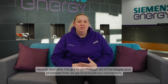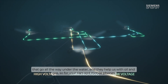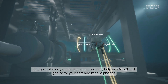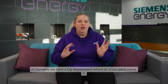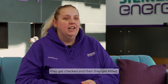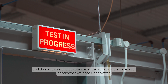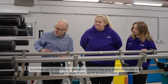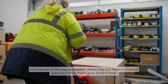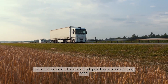Here at Siemens I've got to go through all of the stages and processes that we go through to build our connectors that go all the way under the water, and they help us with oil and gas — so for your cars and mobile phones. We have a big department where all of our parts come in, they get checked and then they get kitted. Then we get some fitters who will terminate these and then they have to be tested to make sure they can go to the depths that we need underwater, and they go all the way to dispatch where they put them in massive boxes and wrap them up to protect them and they'll go on the big trucks and get taken to wherever they need.